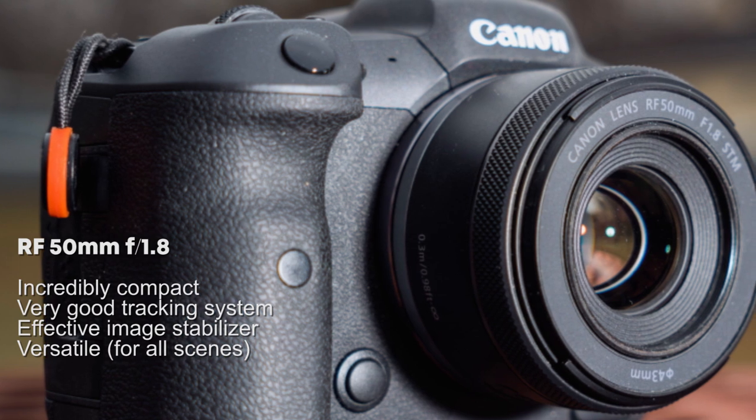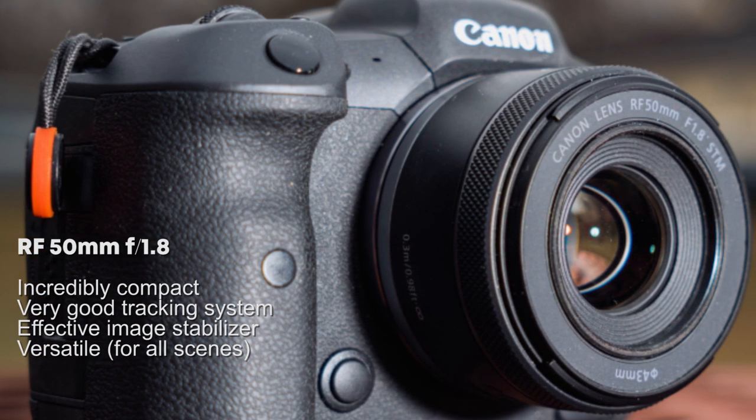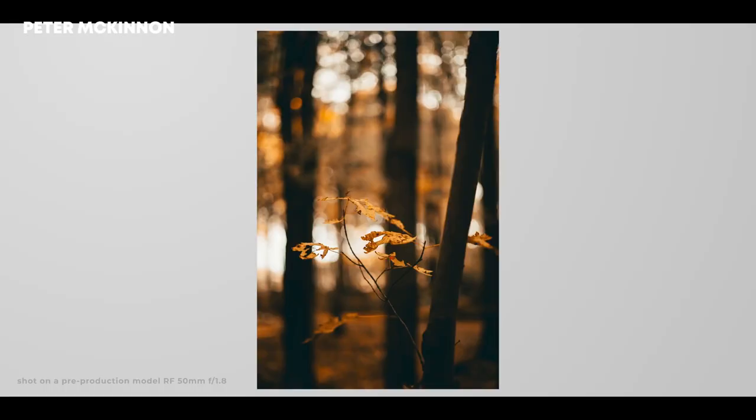At number five is the RF 50mm F1.8, the lens Peter uses for portraits. Its STM delivers fast and accurate autofocus, works great in low light, and it's sharp, light, compact, and a great budget prime lens.